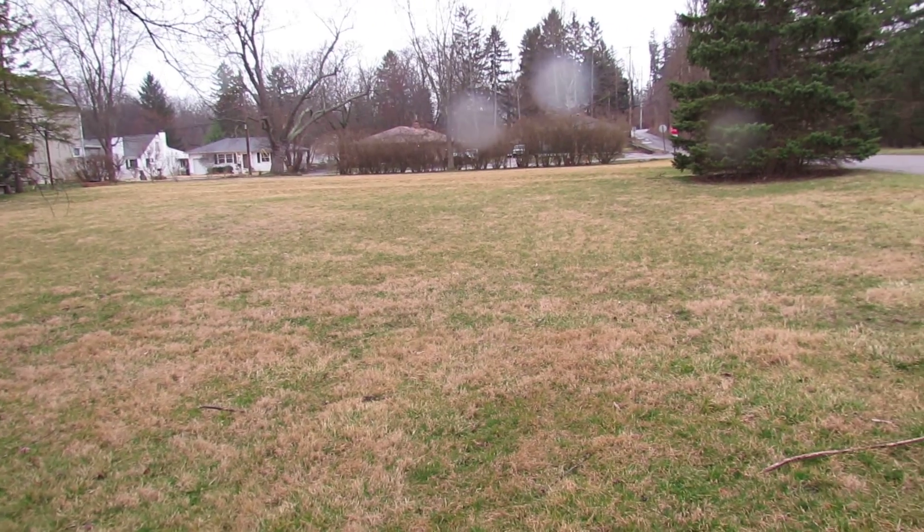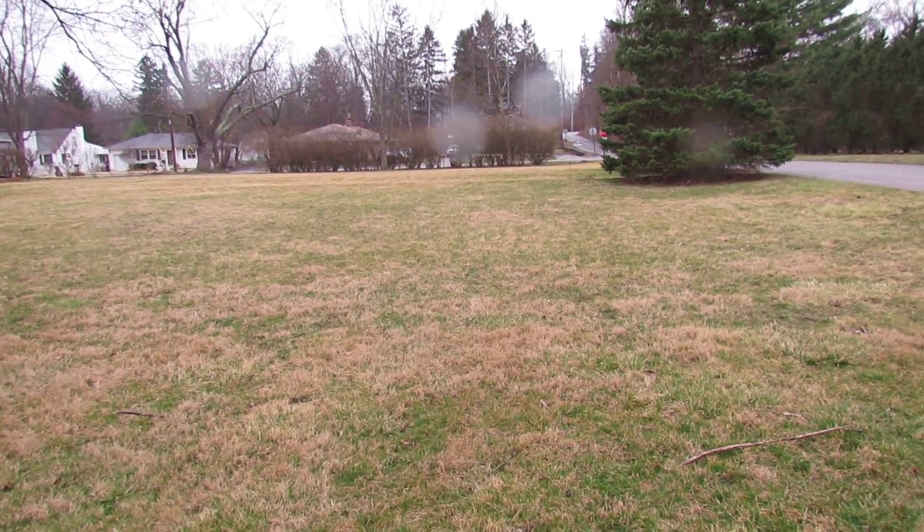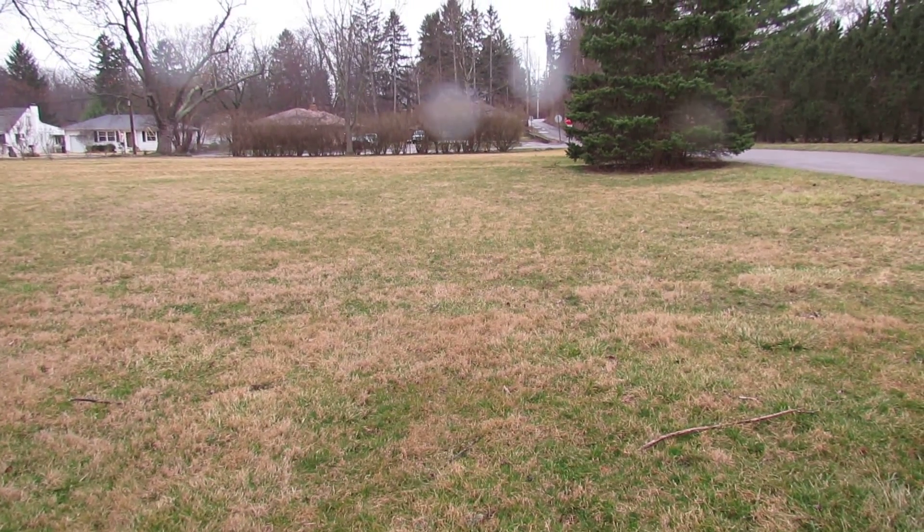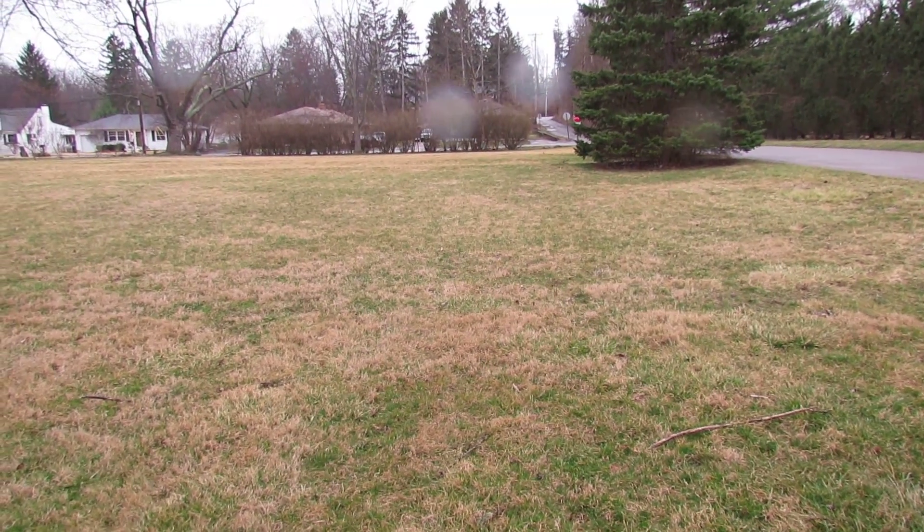The front boundary runs almost up to the street, and the same goes for the side — it runs all the way along the street, all the way up past the larger pine trees. So again, a half acre lot — a fantastic purchase opportunity here.